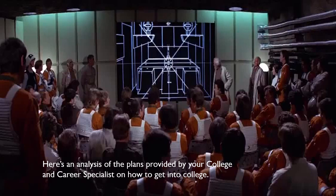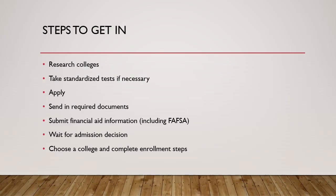So first let's hit those steps for getting into college. As a quick disclaimer, there are going to be other videos that go over each of these topics in more detail, so I'm not going to go too deep on them since this is just an overview of the process.